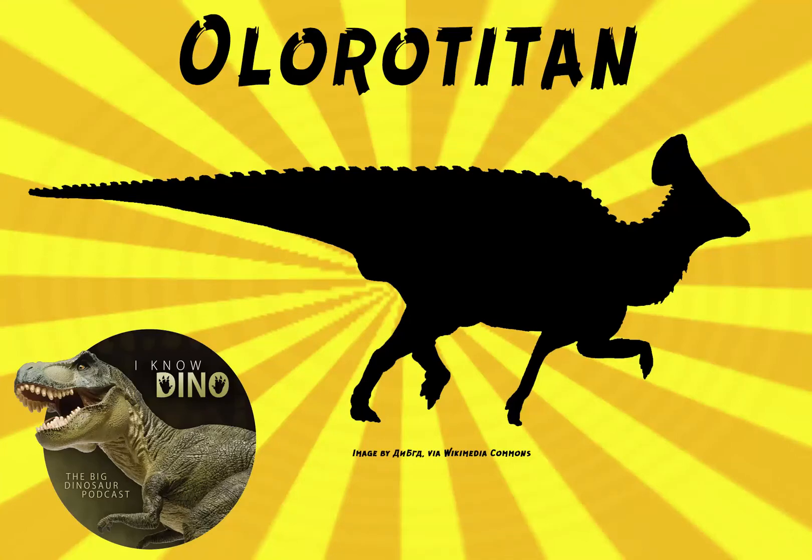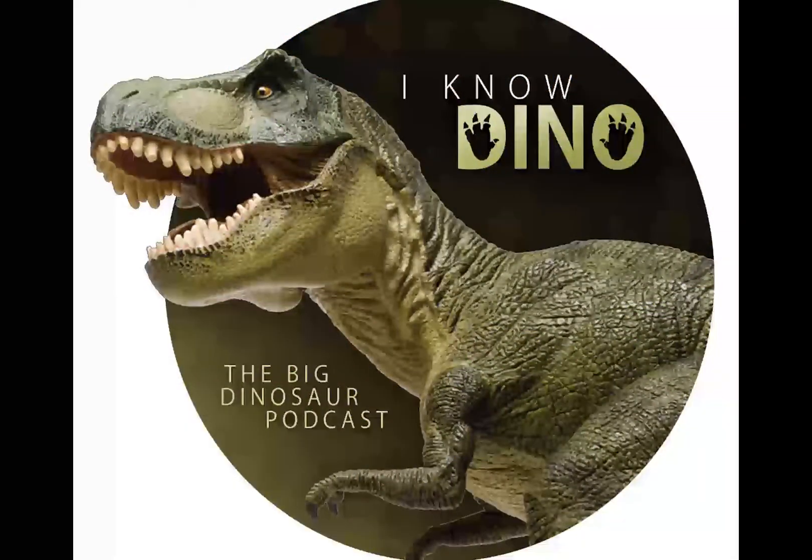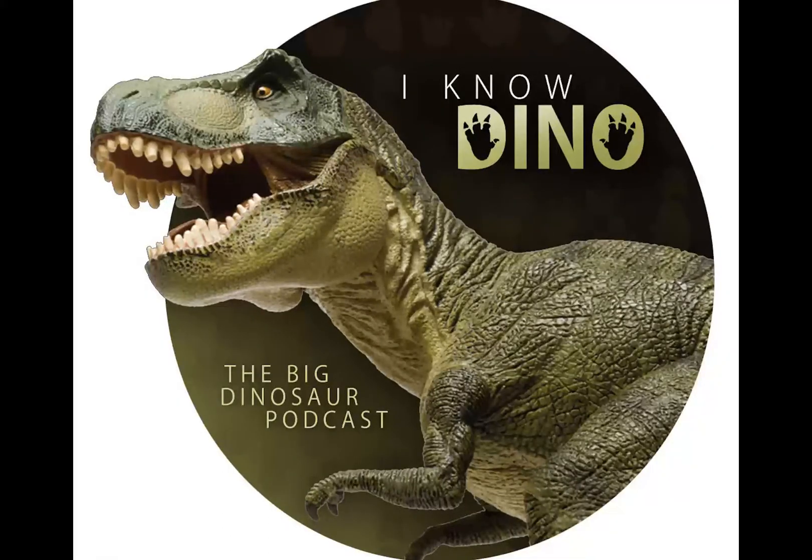And now for our dinosaur of the day: Amurosaurus, which was a request from Braced via Facebook. It was a Lambiosaurine hadrosaur that lived in the Cretaceous in what is now far eastern Russia, found in the Sagayan formation. Braced shared with us a photo he took at the Museum of Natural Science in Brussels, and it's known as the Russian Swan of Hadrosaur.